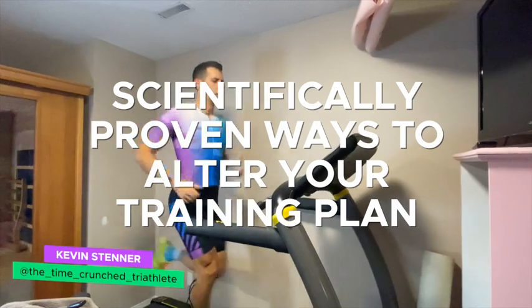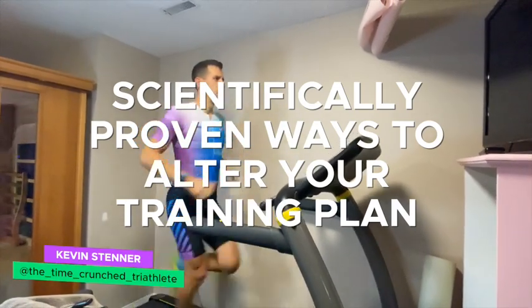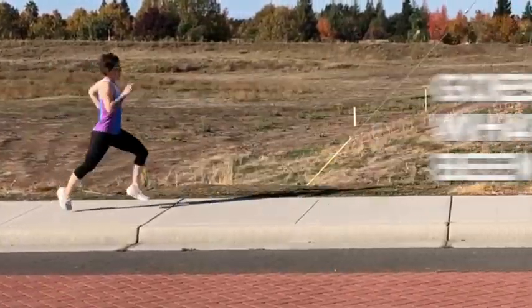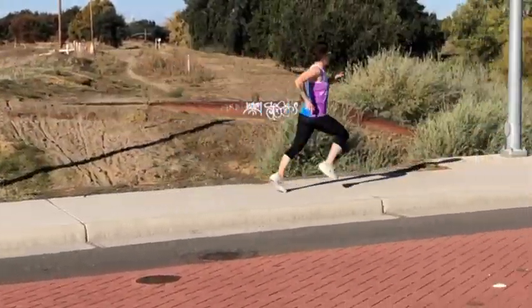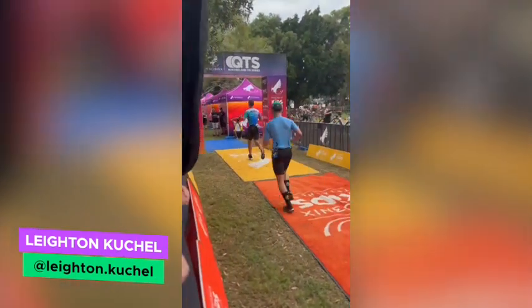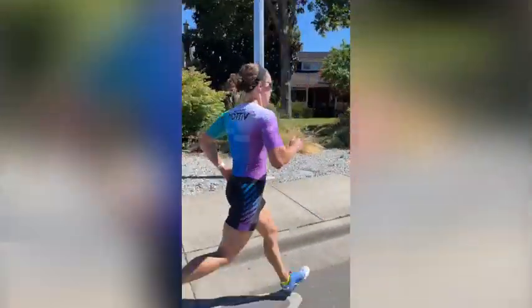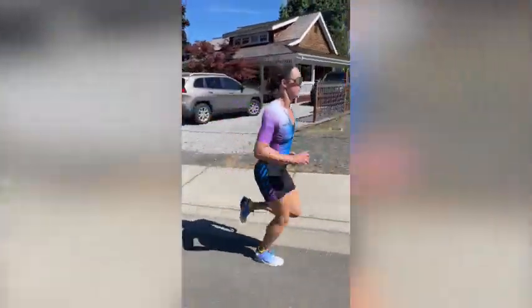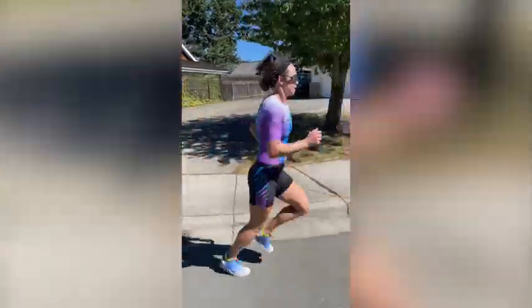But what if there were some scientifically proven ways to alter our training plans that go completely against what we've all been told for decades? Just by the nature of making these changes, you can have the effect of a hack and make the training you do so much more effective. We spent a couple of days combing through studies to find the things that you can completely control that will make a big difference in your run speed — things that are almost the exact opposite of what run coaches have been saying is true for years.